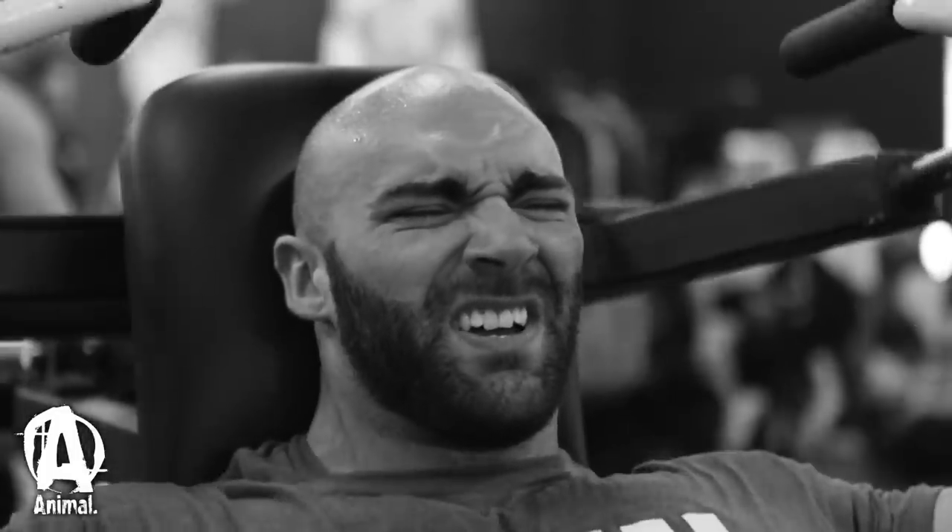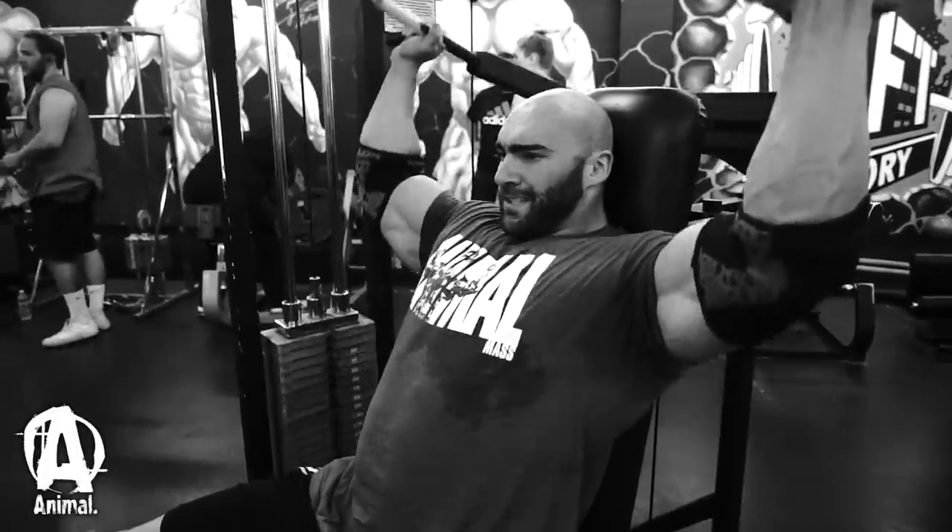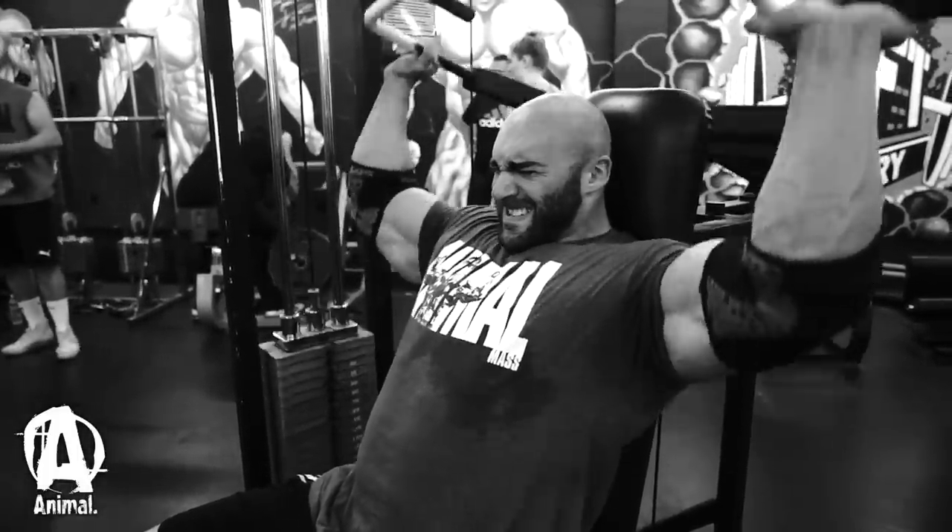This is my second Olympia. It's definitely a great experience and I'm really thankful, especially being with Animal — they're sending me here for the second time.